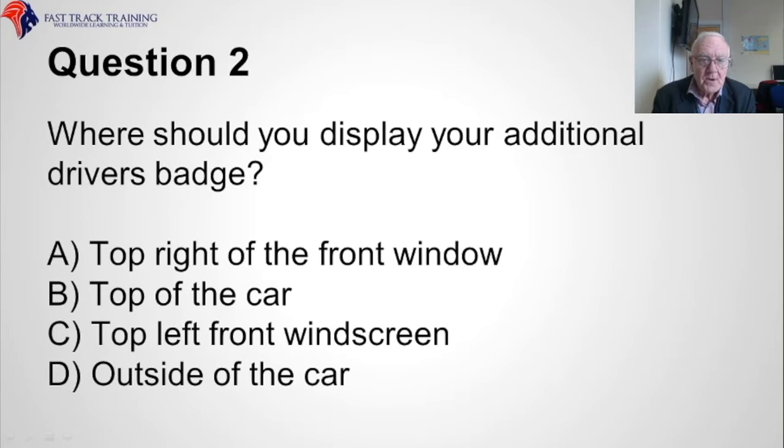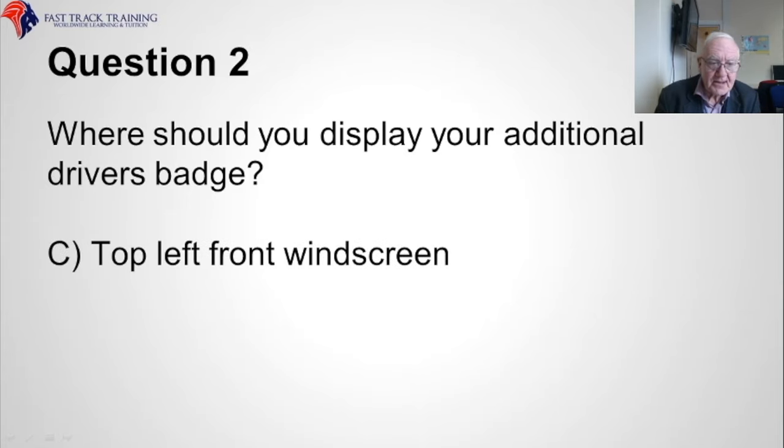Question two. Where should you display your additional driver's badge? Should it be A, top right of the front window, B, top of the car, C, top left front windscreen, or D, outside of the car? The correct answer is C, top left front windscreen, as you would imagine.